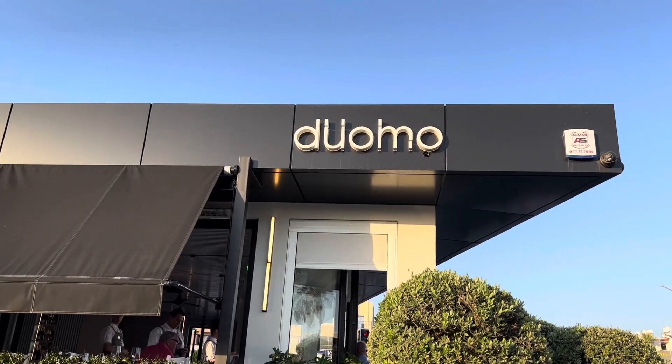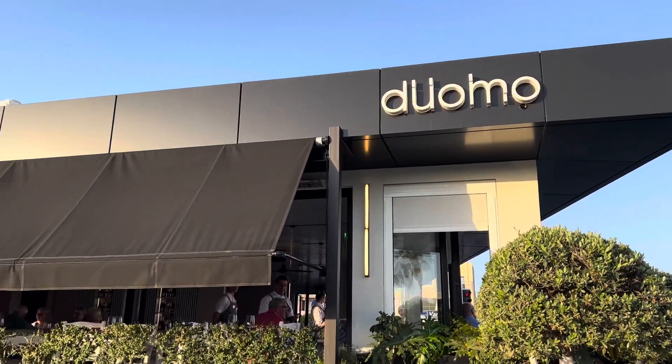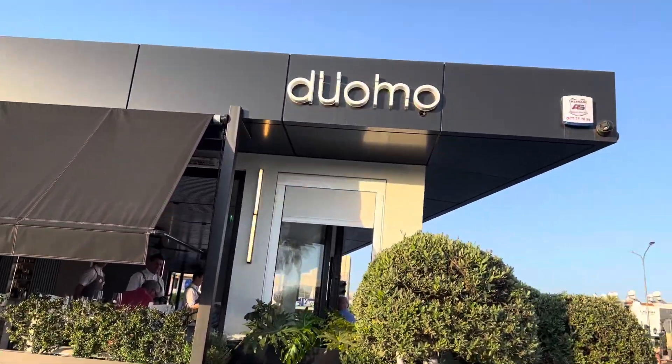This is Ash from Ash Eat World. Today I'm at Duomo restaurant, which is an Italian restaurant in Paphos. It's one of the premium restaurants here — it's been going for 20 years and it's the first time I've eaten here, so let's see what this is like.